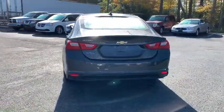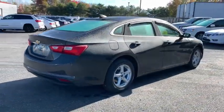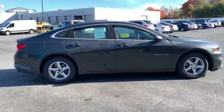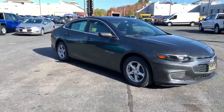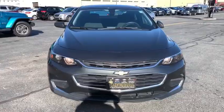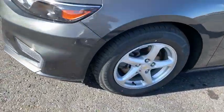Here are some of this vehicle's great options: traction control, Bluetooth, dual airbags, power steering, alloy wheels, aluminum wheels, four-wheel disc brakes, cruise control, center armrest, power locks, power windows, electronic stability control, security system, compass, trip computer, rear window defroster, overhead console, panic alarm, and brake assist.